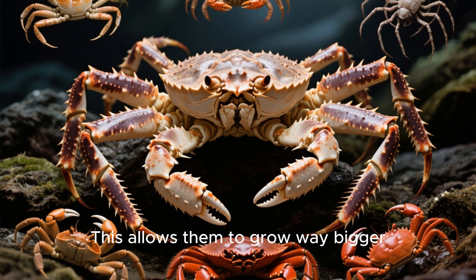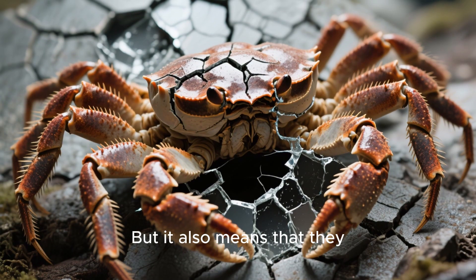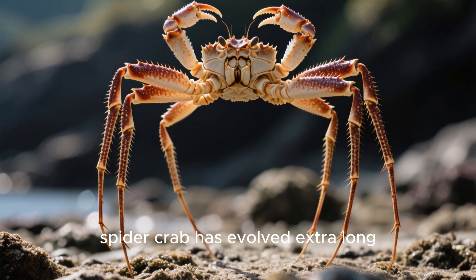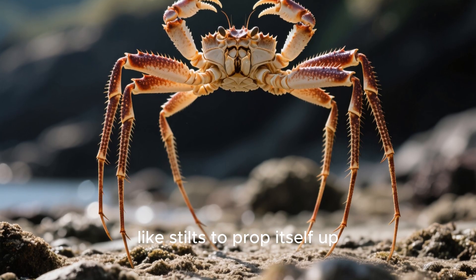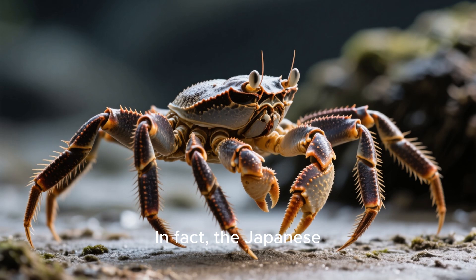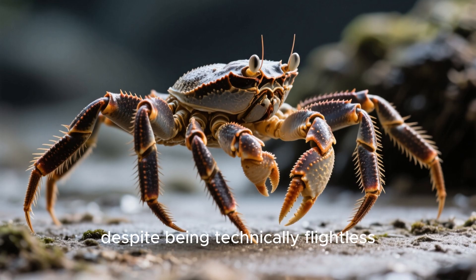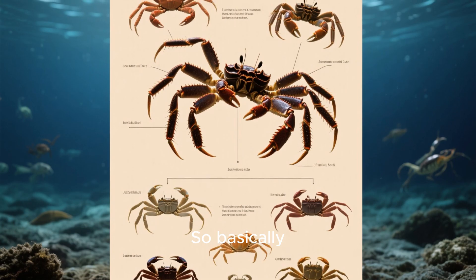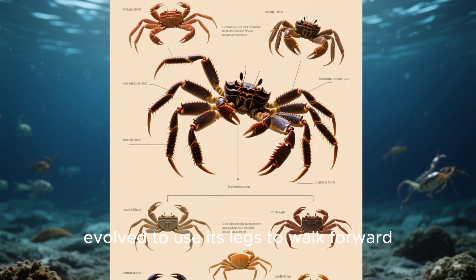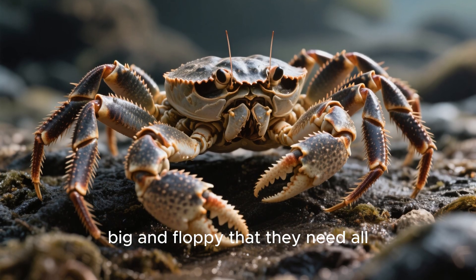This gives the Japanese spider crab an extremely flexible shell that can expand in all directions, allowing them to grow way bigger than any other crab species without their shell getting in the way. But it also means that they lose their structural integrity. Luckily, the Japanese spider crab has evolved extra-long, thin legs that act like stilts to prop itself up. These legs are so long that they drag along the seafloor. The Japanese spider crab uses these legs to walk sideways, and its bodies are so big and floppy that they need all the help they can get.